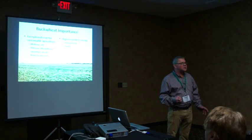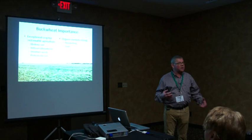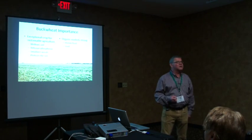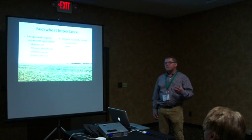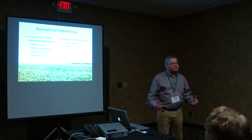Buckwheat is so competitive that it smothers weeds — weeds are never an issue with this crop. It grows very fast and protects the soil. We use it as a cover crop, planting it in the warm part of the year to get that soil covered and protected. From a marketing standpoint, buckwheat is an important crop, though worldwide acreage is small.